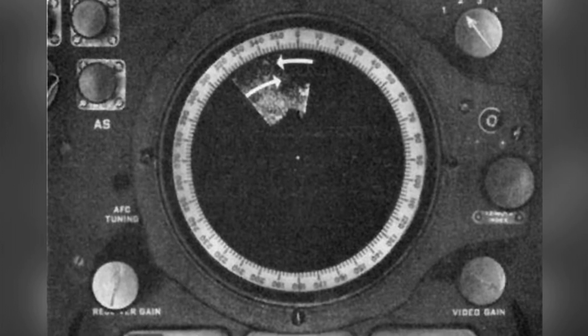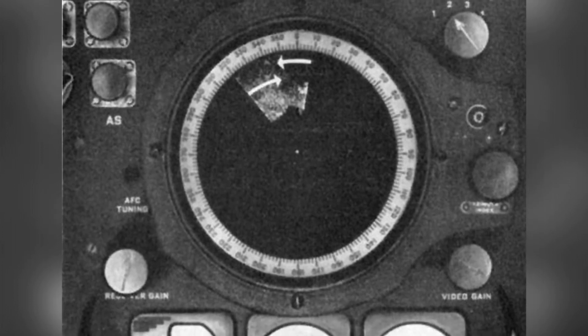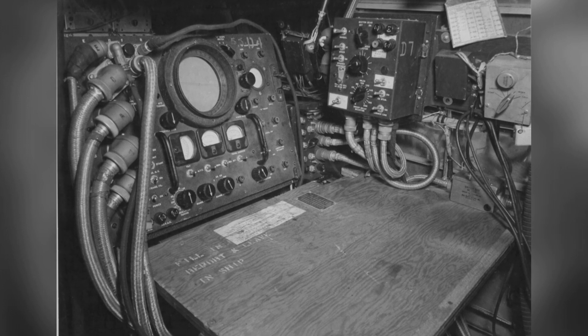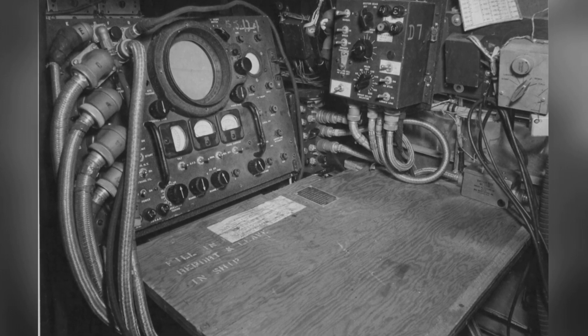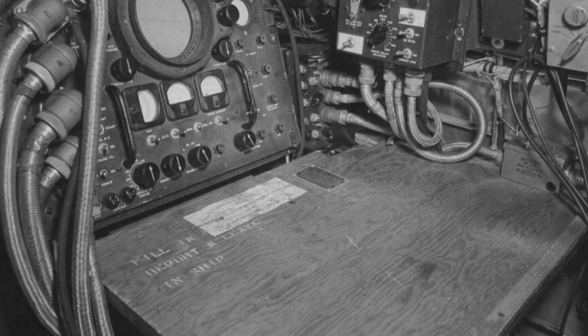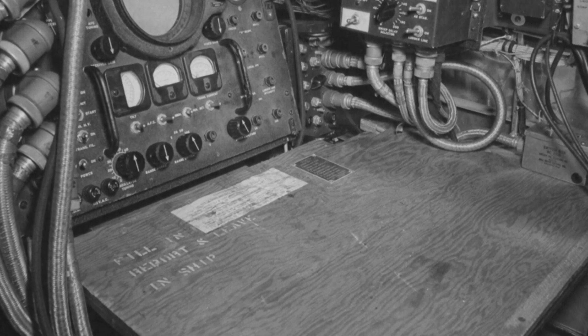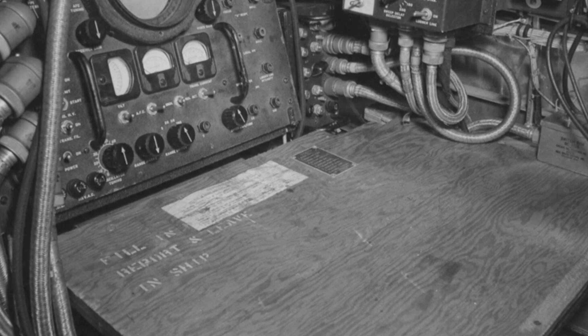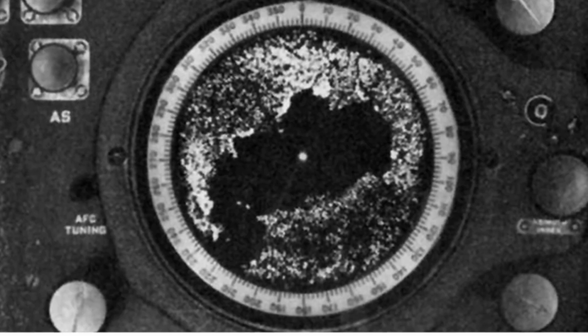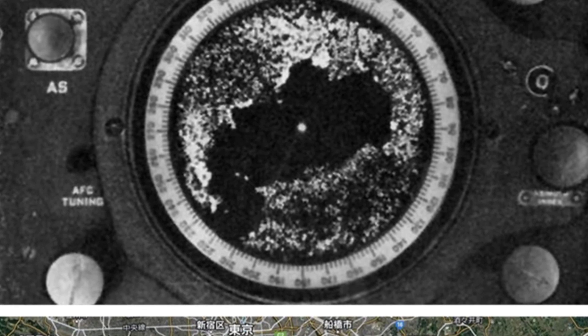Inside the midsection of the aircraft, radar operators were deployed with related displays. Operators could adjust the radar scanning distance as needed, with four options: 5 miles, 20 miles, 50 miles, and 100 miles. When using the 5 or 20-mile scan, the original display mode was narrow, allowing operators to zoom in for better observation.